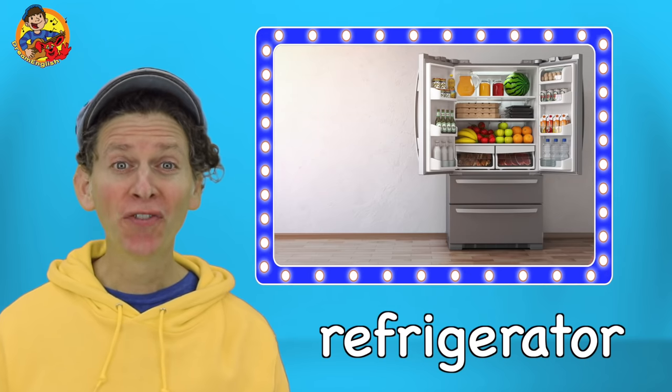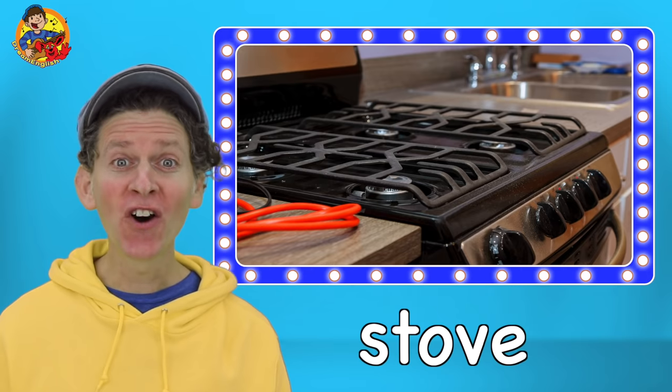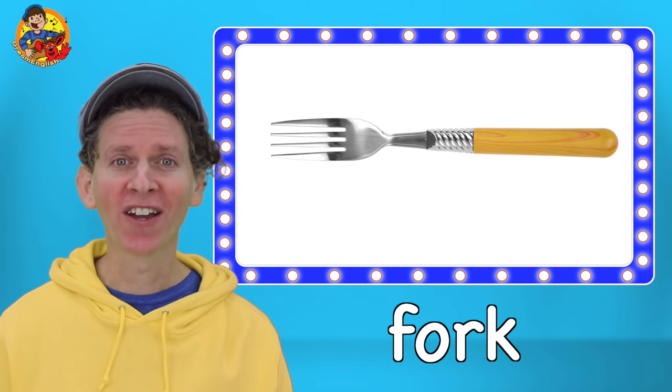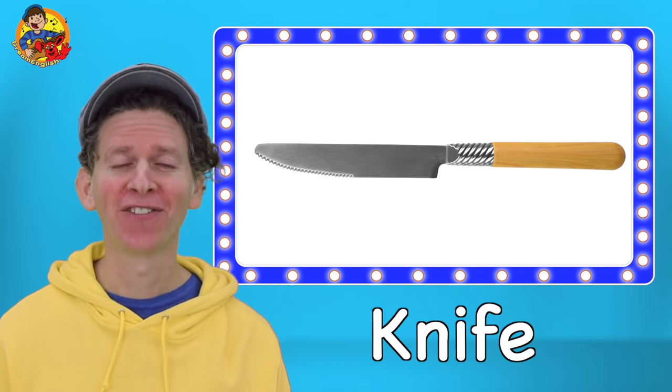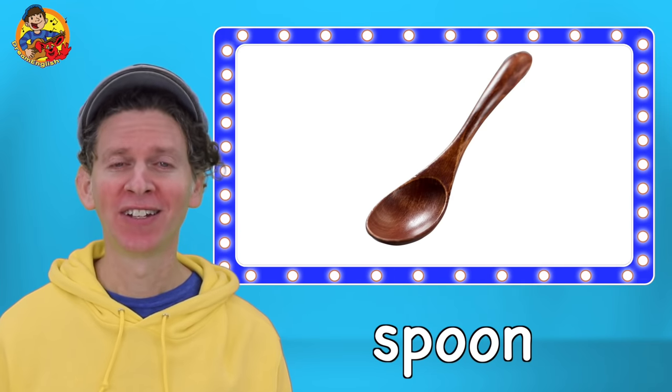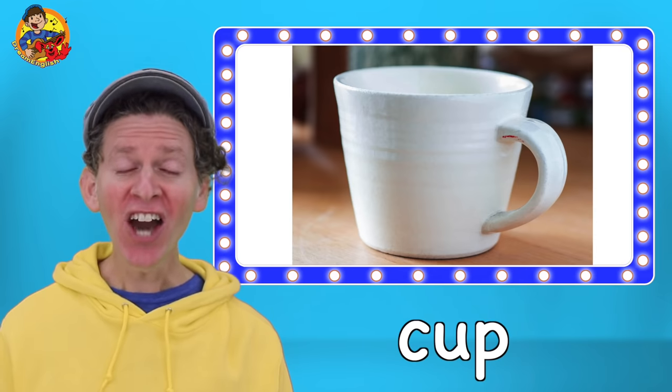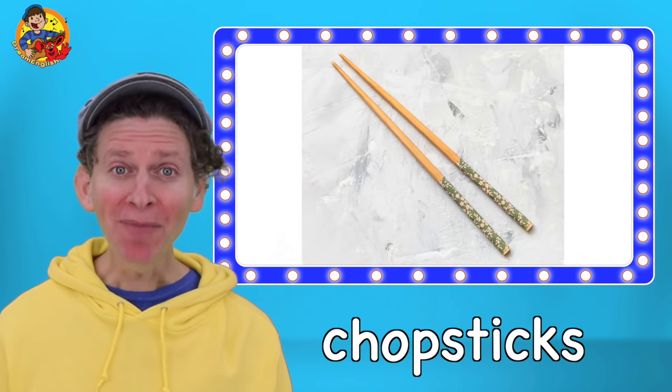Kitchen. Refrigerator. Stove. Kitchen table. Fork. Knife. Spoon. Plate. Bowl. Cup. Chopsticks.